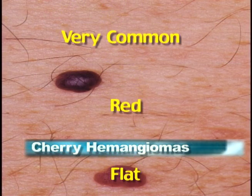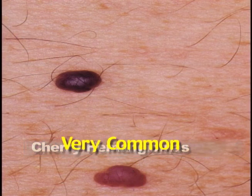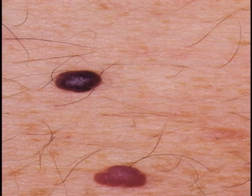Angioma means just a benign growth made out of blood vessels. As for texture, they can be flat or raised, and are usually soft.